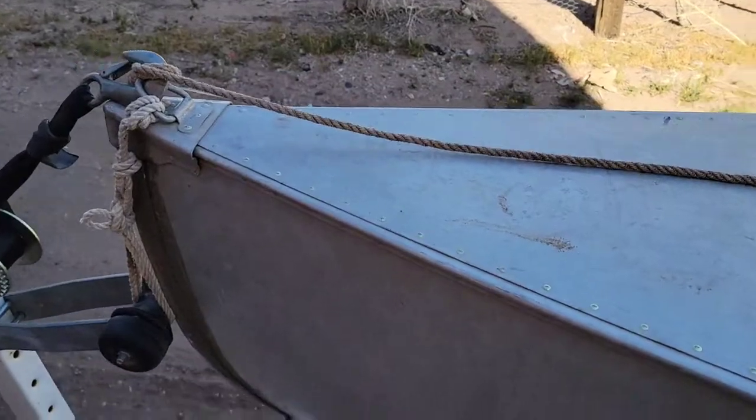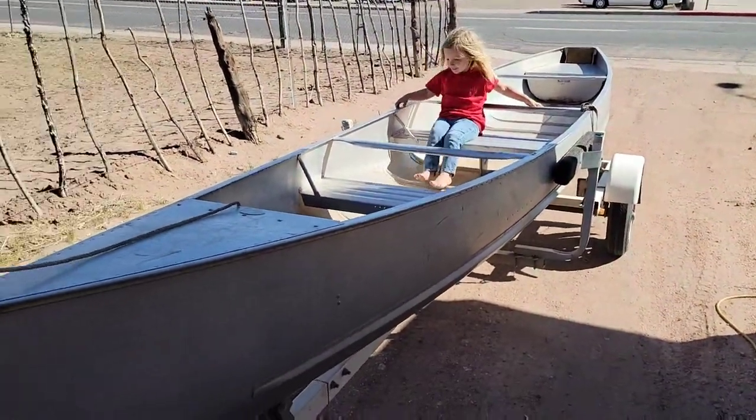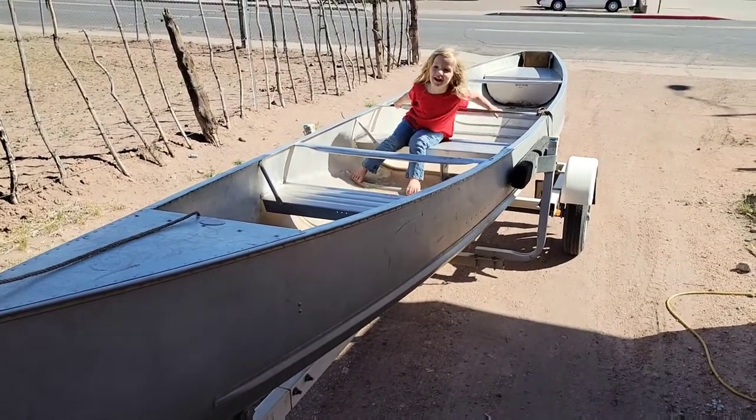We took it fishing the other day. We take it every now and then, because one, it is super light — I can pull it with the van, I can pull it with the Jeep. In the creeks it's a lot of fun. The kids love to paddle.